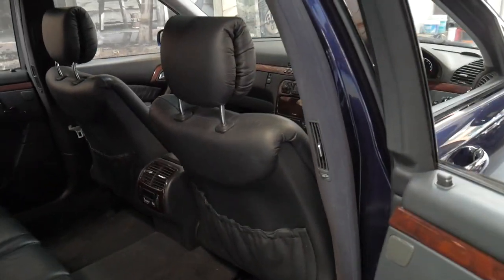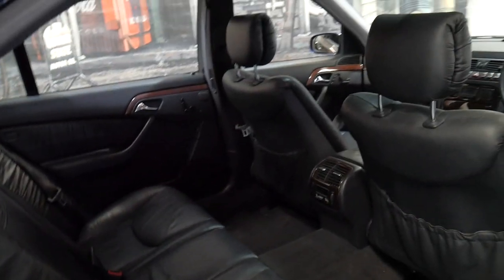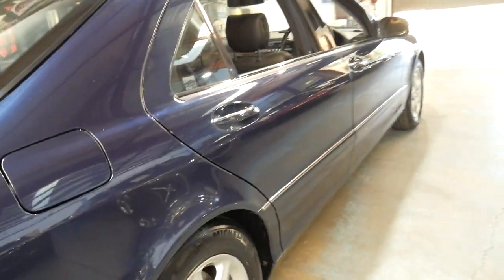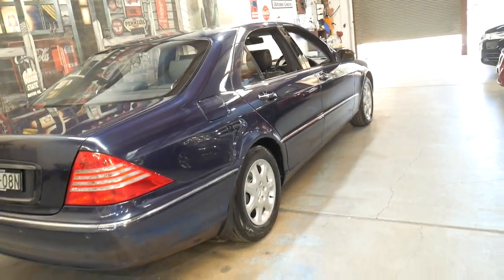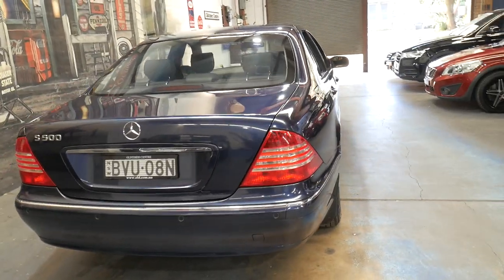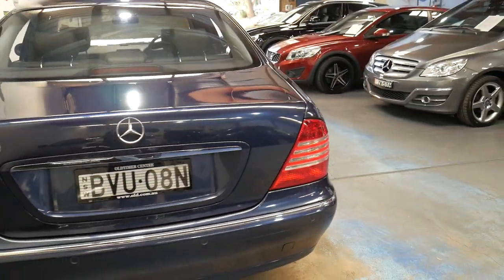The car drives beautifully. I've had a number of S-Classes from this generation myself and I have driven it at length. It's very nice to have all that history. With a lot of personal imports, unfortunately, they don't seem to have a log book or any history at all. This car has absolutely everything from when it was new, including the original log book stamped up to date. It's even got the original card with the radio code.